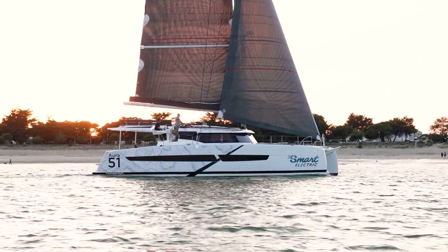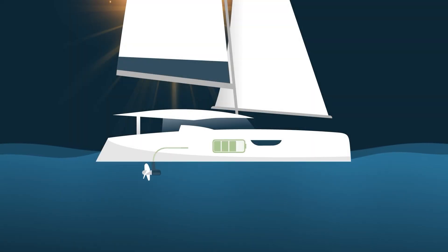Under sail, we use the speed of the boat and the motors in reverse flow to produce energy. This hydro generation can recharge the batteries in 48 hours.